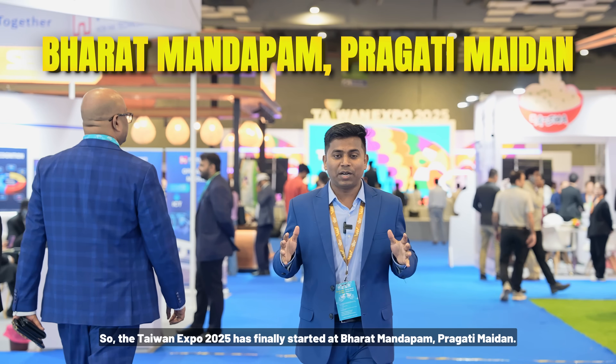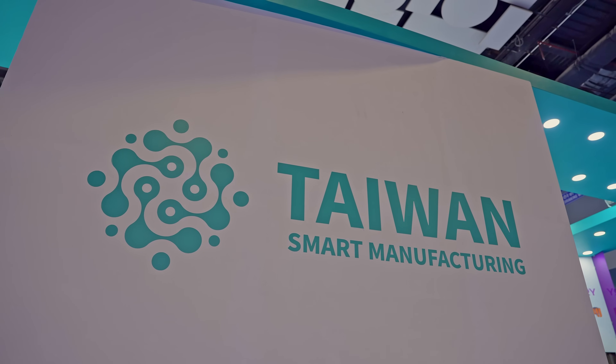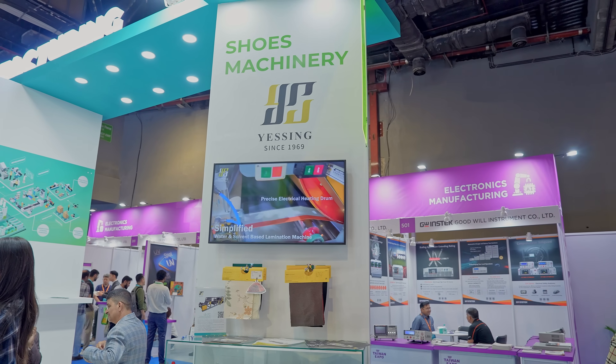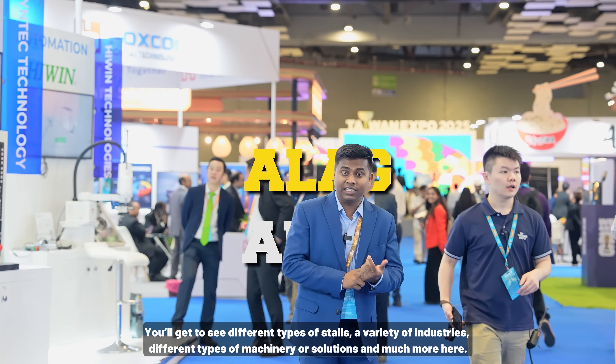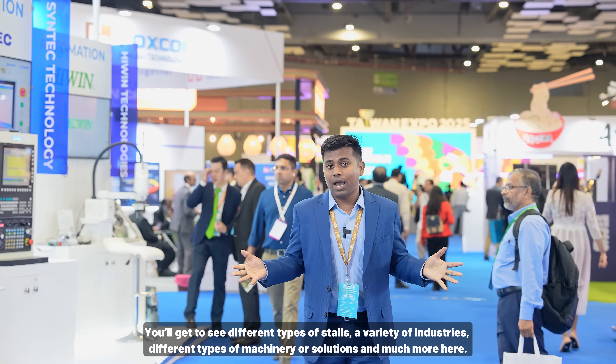Taiwan Expo 2025 has finally started at Bharat Mandapam. You can see a lot of companies from Taiwan showcasing their products and services here. You will get to see different stalls and different industries.